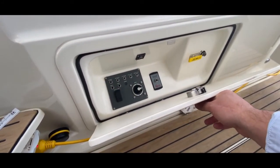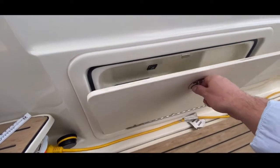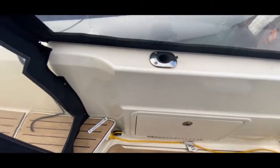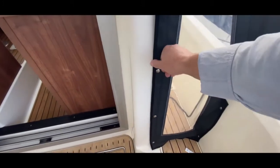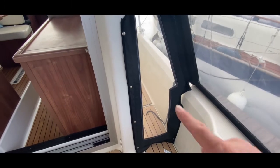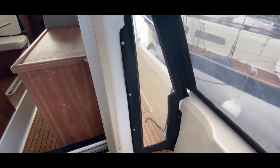Inside the cockpit locker we've got access to the fuel shut-off valve, the windlass breaker, the main breaker, and all sorts of other bits and pieces — nice and easy to get at. There's also a rod holder and good access to the starboard deck. On the port side we just undo the buttons, undo the zip, and we can get through no problem. Notice how deep the coaming is — it feels nice and safe.